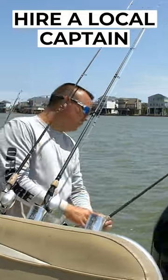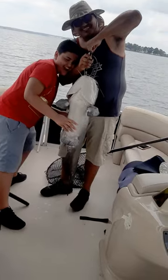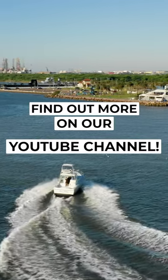Gear up with a local captain who can help you determine the best spots for your desired target species, and you'll be well on your way to a memorable day. For more info on the best times to fish and where to find a charter, check out the full-length video on our YouTube channel.